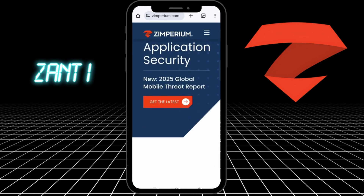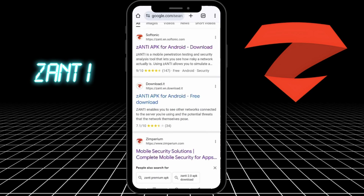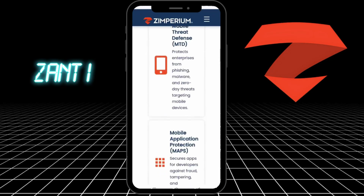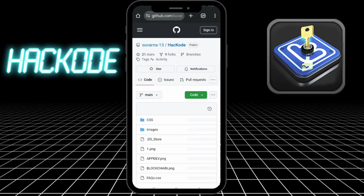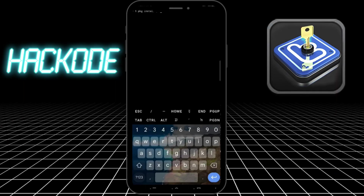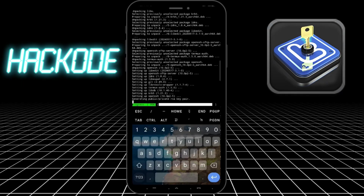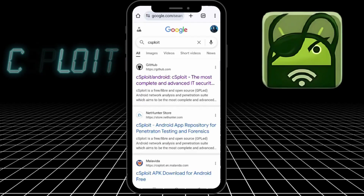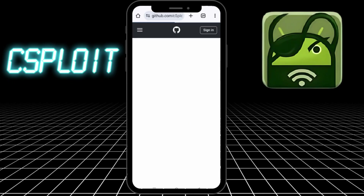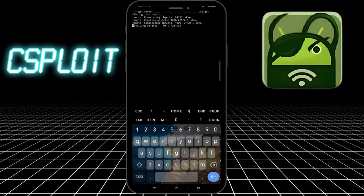Three: Zanti. Want to do a full network scan in one tap? Zanti is your friend. You can perform MITM attacks, sniff packets, and see every device on your network. Great for beginners and scary fast. Four: Hackode — the Swiss Army knife for hackers. Port scanners, DNS lookups, traceroute, IP tools, and Google hacking built in. Perfect for reconnaissance when you're in spy mode. Five: cSploit — the Metasploit of Android. This app can map networks, find vulnerabilities, and even exploit them if you know what you're doing. A must-have for advanced users.